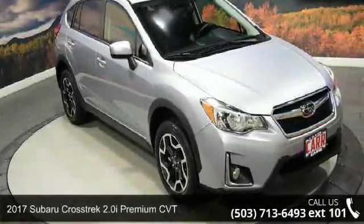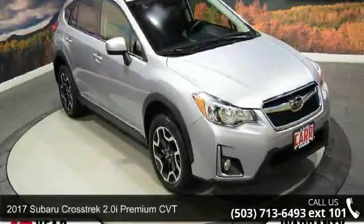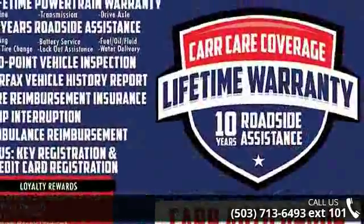Check out this 2017 Subaru Crosstrak. If you are looking for an automobile with great features, look no further.